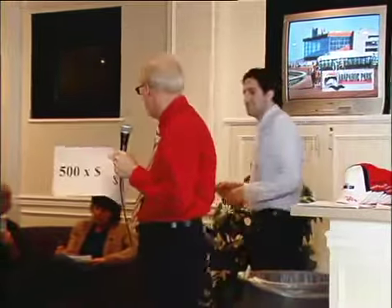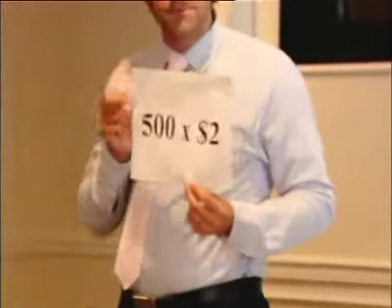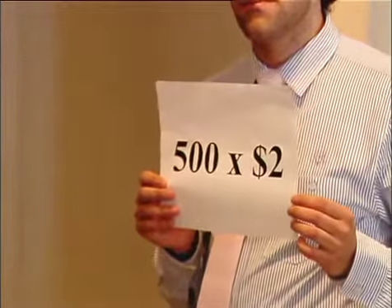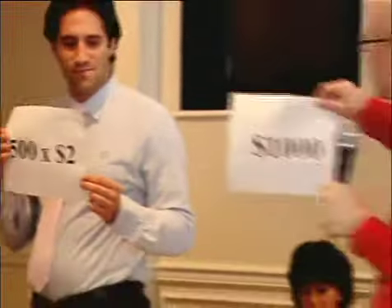I'm going to look at a win pool right now. I've hypothesized that there were 500 tickets bet to win on the race — obviously there's more, but I just took 500 — and each ticket was two dollars. You can bet three dollars, ten dollars, but just to make life easy. So there's a total of a thousand dollars bet to win on the race.